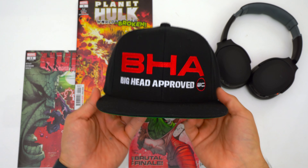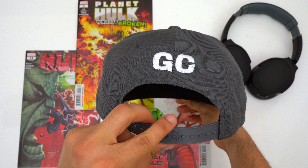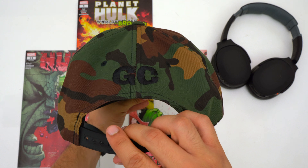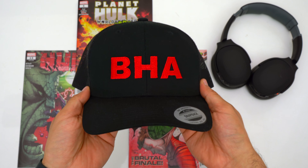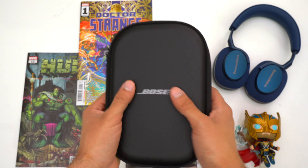If you want to further support the channel, pick up a big head approved hat — we've got trucker hats and snapbacks. By buying a hat you help keep unbiased and unsponsored videos coming and it helps us cover more products and produce more VS videos. Thank you to everyone who's already bought a hat, look out for more designs coming soon, and please remember to hit that like button and get subscribed.